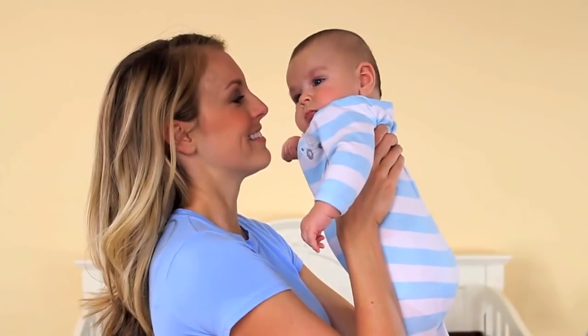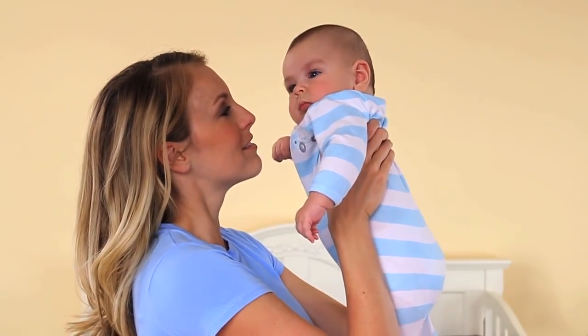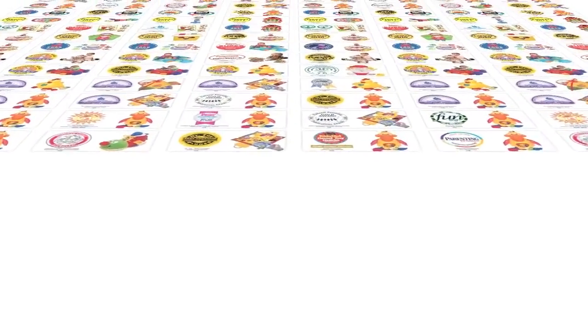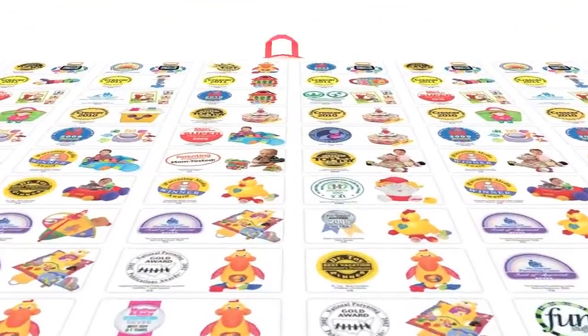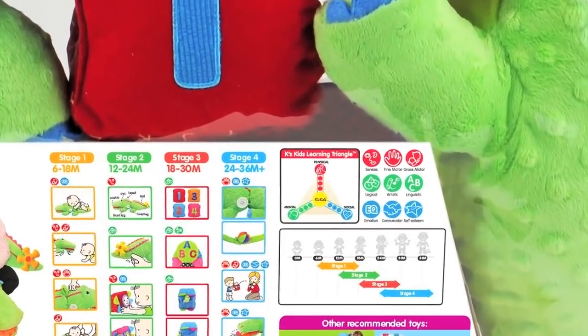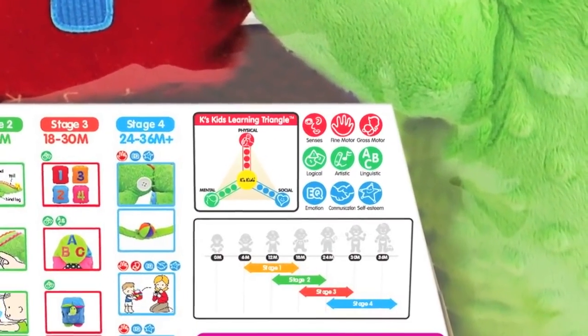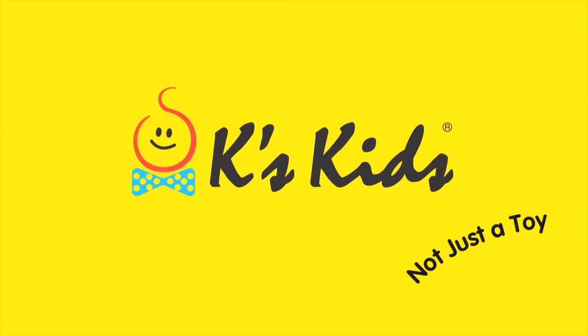A child's formative years are perhaps the most important in his life. At K's Kids, we are committed to ensuring that children make the most of this learning period, developing skills that will help him for the rest of his life. So the next time you buy a K's Kids toy, look for our learning triangle to understand its developmental functions. We're sure you'll agree that we're giving your baby much more than just a toy.